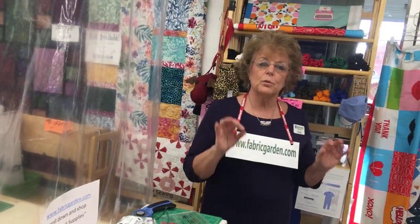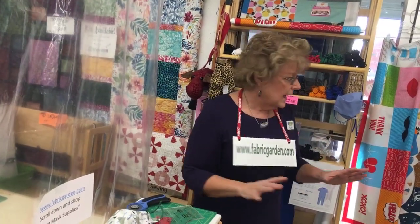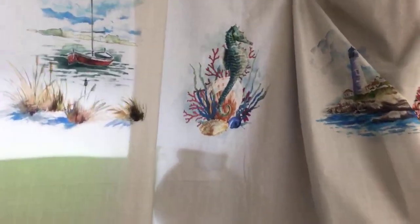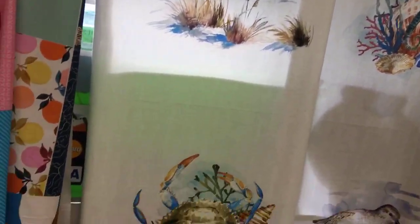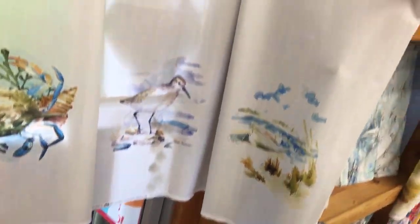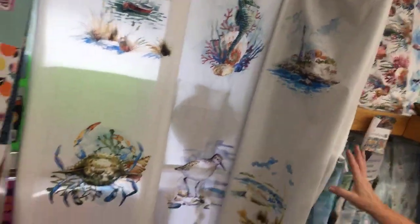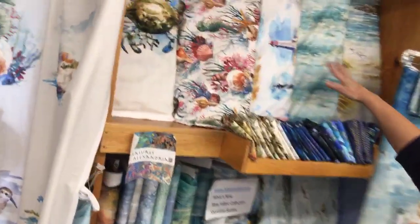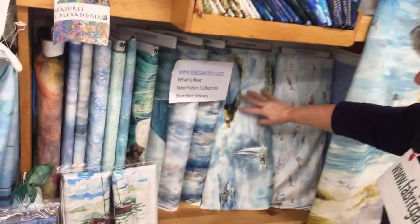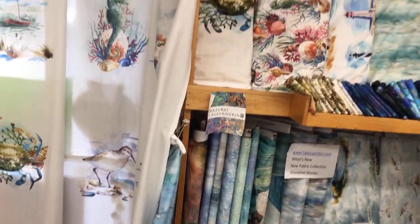This is a line of fabric from Hoffman we just got in — it's called Shoreline. It's really tranquil and very nice. There's a panel that's digitally printed — very big panels. You can use them as pillows or piece around them in your quilts. They have a beautiful lighthouse, the sandpiper, the seahorse, and things like that. We have the coordinates right in here — the lighthouse with beautiful water, little sandpipers, a nice little sailboat. It's a great new collection, and you can find it online at FabricGarden.com.